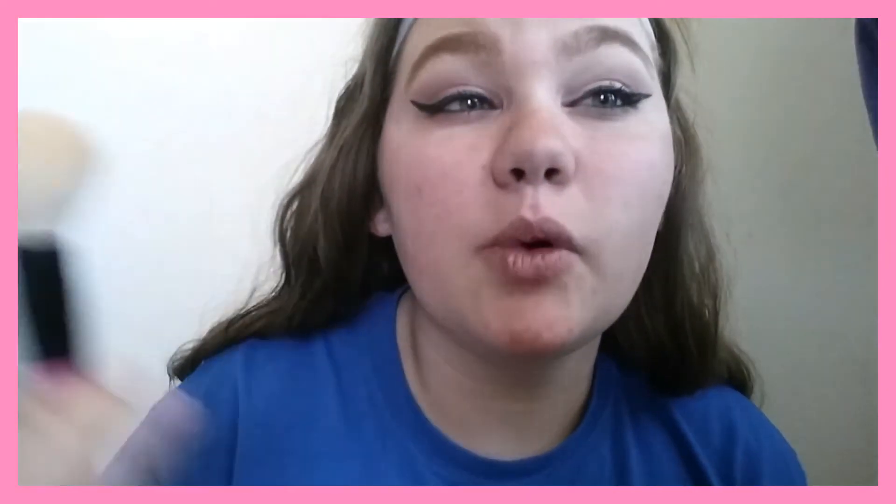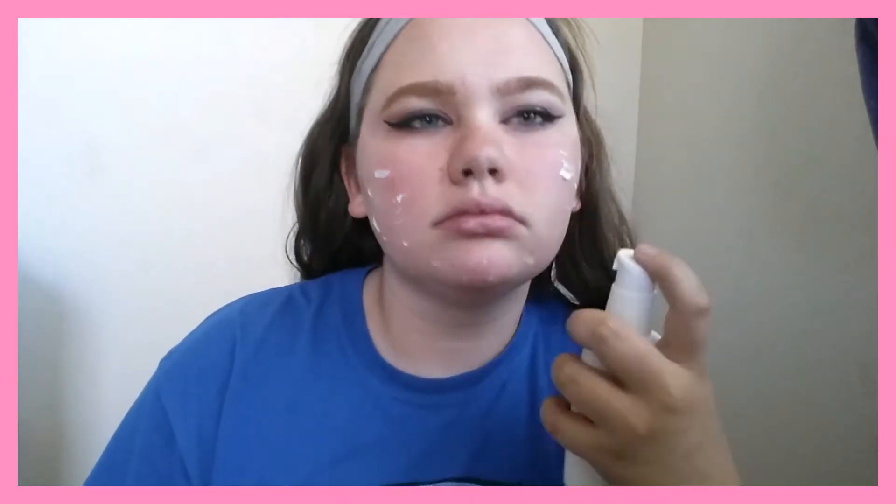I couldn't find my nude eyeliner so I'm just going to use a black one and apply it on my waterline. Now I'm going to be applying my Neutrogena moisturizer with a big fluffy brush — you guys know I do this because I hate the feeling of moisturizer on my hands. Now I'm going to be applying my Smashbox Photo Finish primer all over my face for a clean base and to make sure all of my makeup stays on all day.